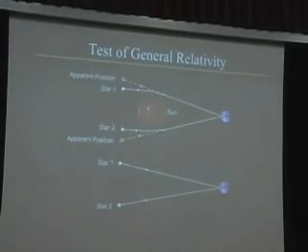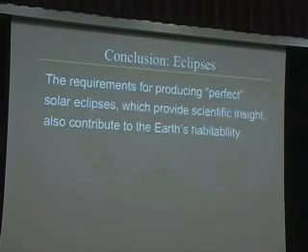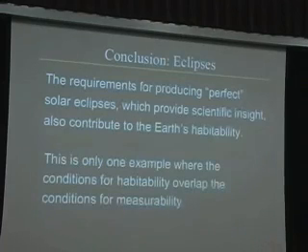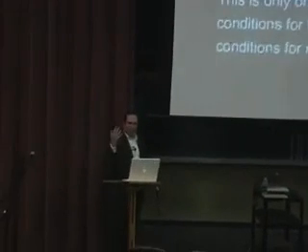To conclude this first example: the requirements for producing perfect solar eclipses, which provide scientific insight, also contribute to the Earth's habitability. This is only one example where the conditions for habitability overlap the conditions for measurability — in other words, conditions for life overlap the conditions for doing science.